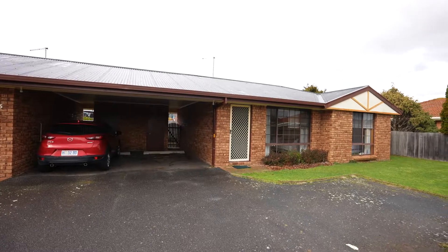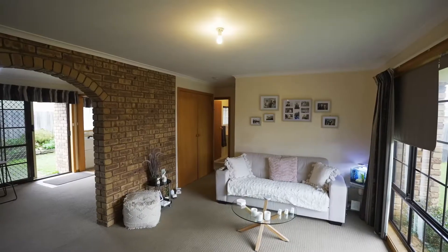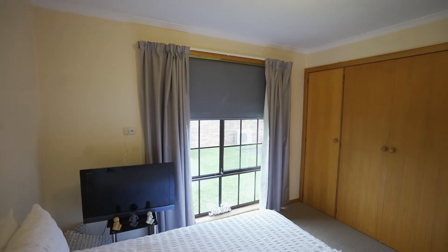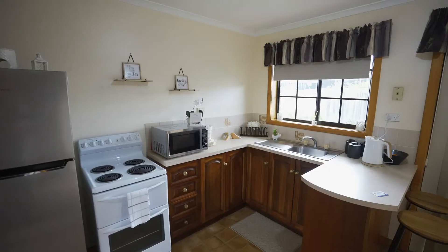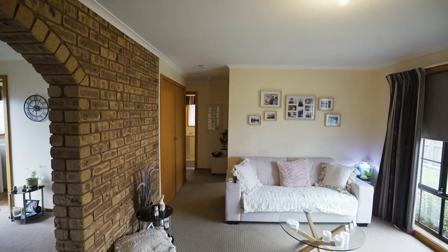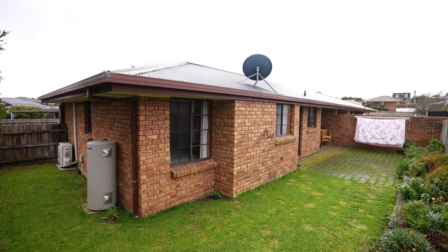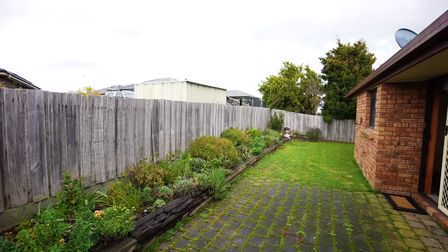Looking for one of those special units? Here we are — it's unit two three on the block. Look how neat this is. Beautiful little unit, two good-sized bedrooms, both with built-ins. Behind me, the kitchen and living area flows through into a private rear yard. It's really neat and tidy.